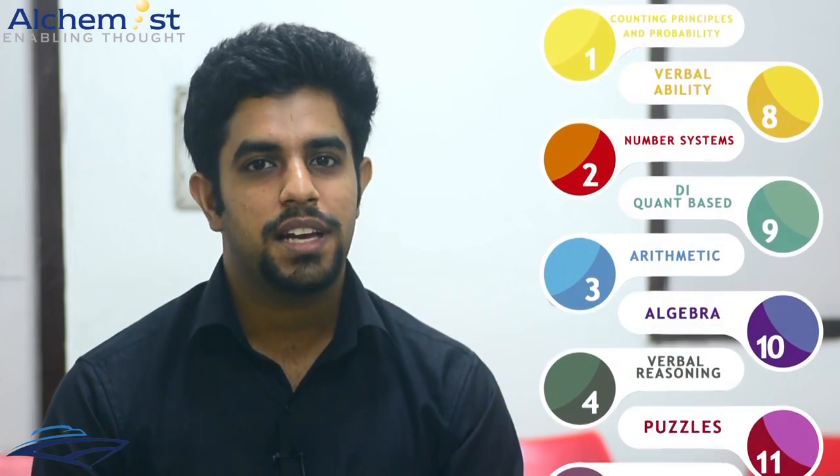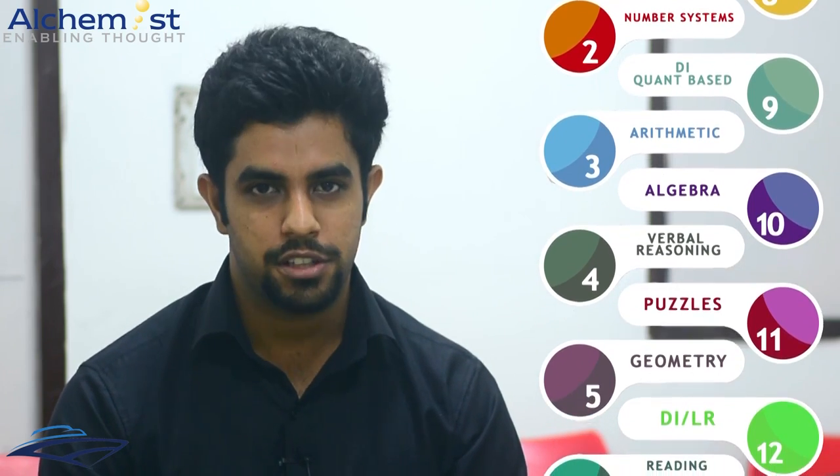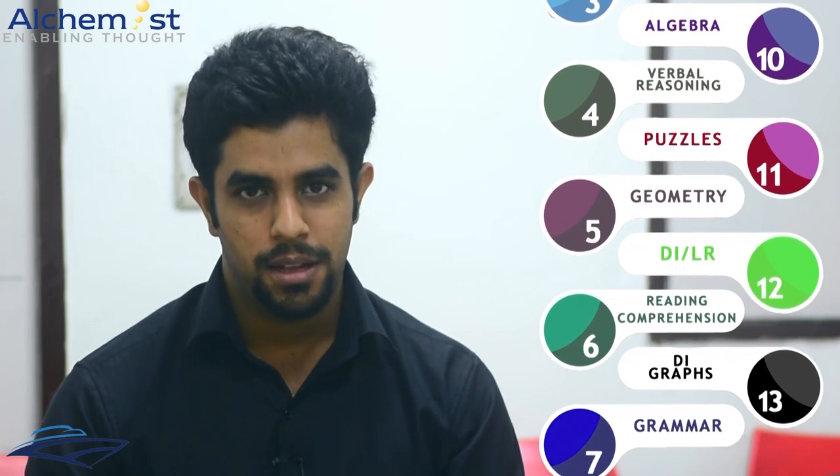The flexibility that Alchemist provides really stands apart, because I could attend classes near my college in North Campus or nearer to my home in other places. That flexibility is really vital when it comes to preparing for CAT. Also, they have a modular system which means that when you find a particular module difficult, you can repeat it multiple times. I repeated geometry three times because I needed more help there, which helps you improve your weaknesses while sticking to your strengths.